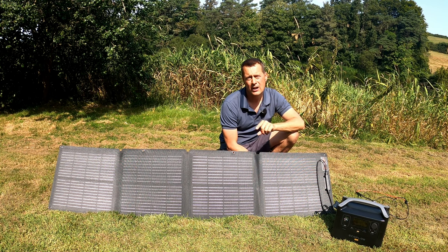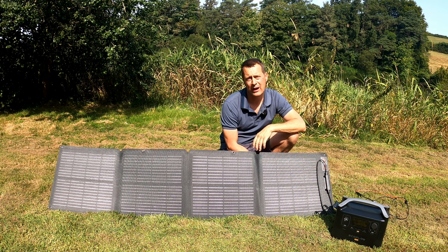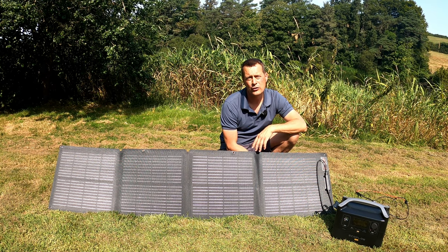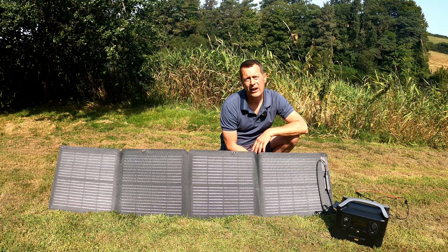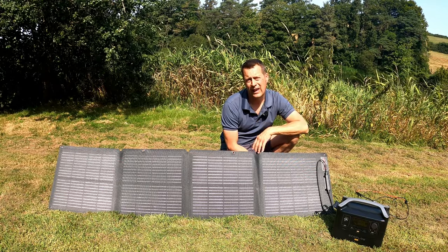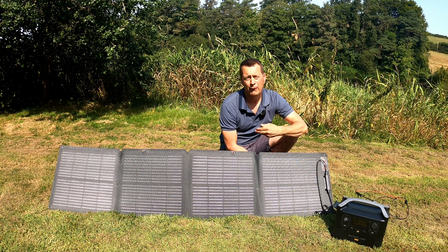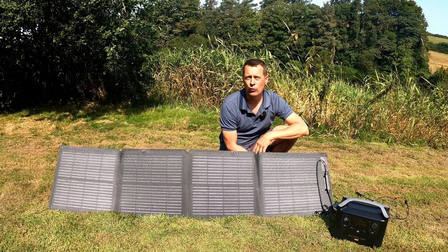Please check the links in the vlog description for all EcoFlow products, and a big thanks to EcoFlow for sponsoring this video. I only do reviews on products I genuinely believe will do the job and are good quality — this is absolutely superb and a massive game changer for me in the field. I'll be doing a future video using this kit remotely overnight in the Land Rover, powering my camera batteries, vlogging camera, microphones, mobile phone, and fridge.